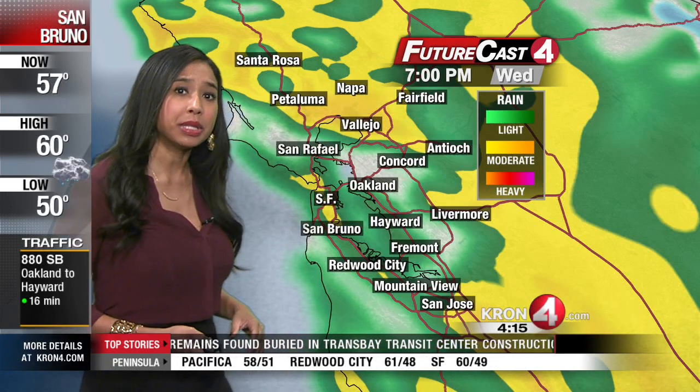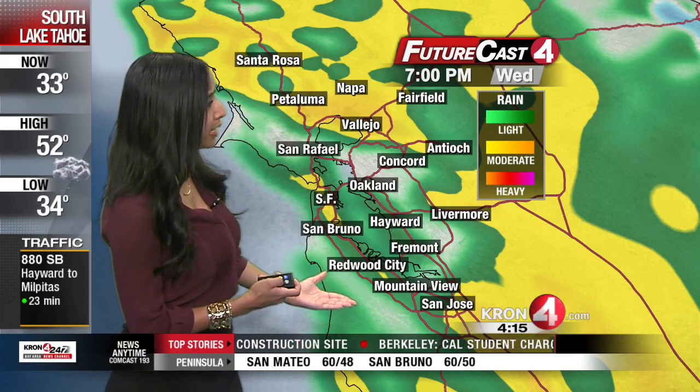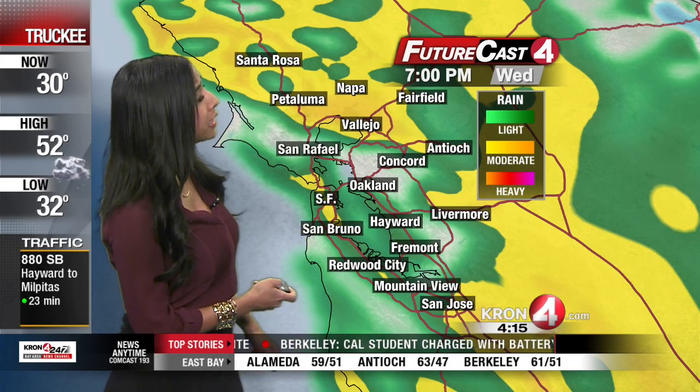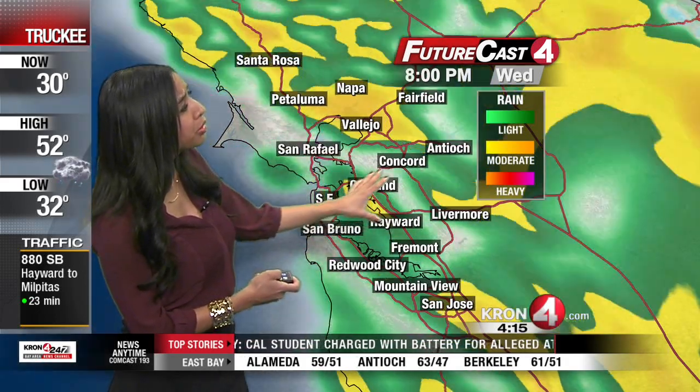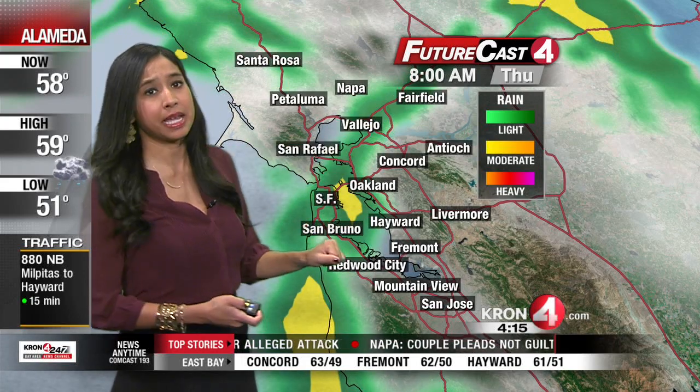In fact, we are dealing with the possibility of perhaps severe weather. We could see a line of thunderstorms along the coastal ranges, so all the ingredients are really in place for that. But you'll notice the rain starts to taper off, become scattered in nature as we wake up early Thursday morning.